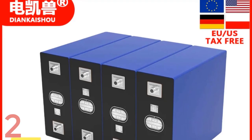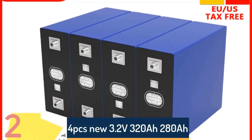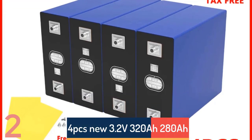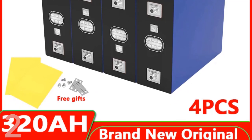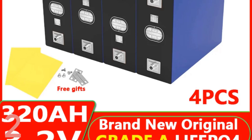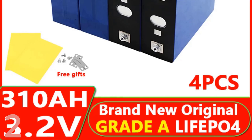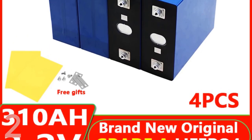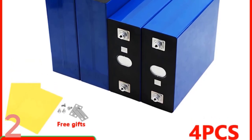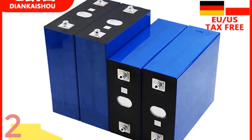Number 2. The 4PCS new 3.2V 320AH Olifay LiFePO4 Battery is a high-capacity lithium-ion phosphate solution suitable for 12V and 24V systems like golf carts, yachts, RVs, and solar setups. With a 320AH nominal capacity and 5.2kg weight, it provides reliable, long-lasting power. Manufactured by DNKSHOU in mainland China, it is certified by CE, FCC, and ROHS, making it ideal for energy storage and off-grid systems.